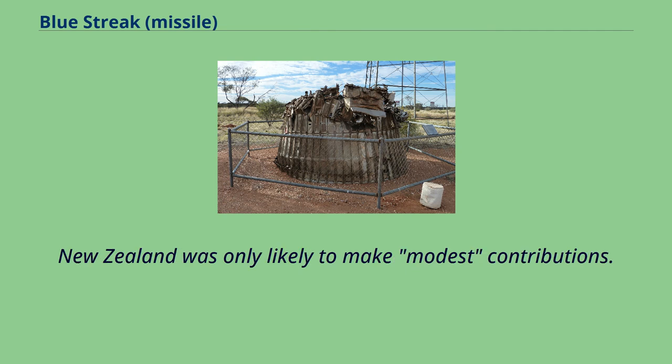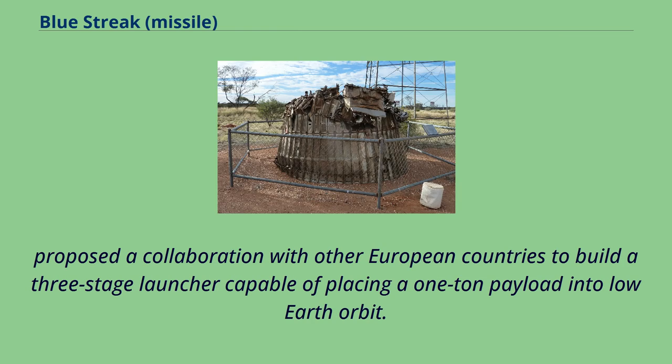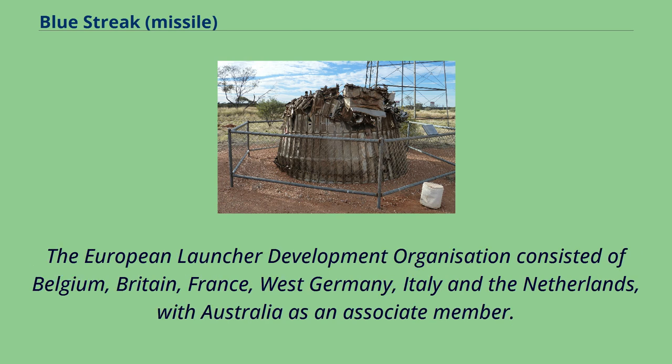The UK instead proposed a collaboration with other European countries to build a three-stage launcher capable of placing a one-ton payload into low Earth orbit. The European Launcher Development Organization consisted of Belgium, Britain, France, West Germany, Italy, and the Netherlands, with Australia as an associate member.